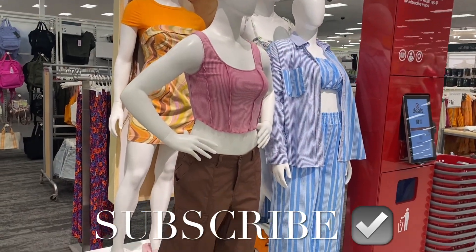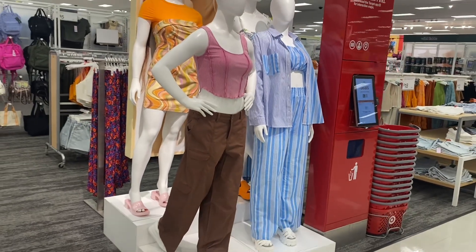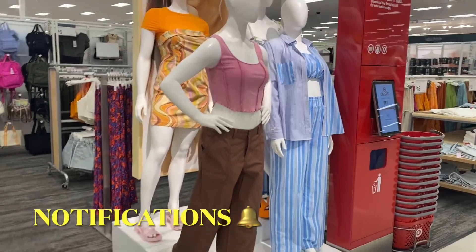Hey, welcome back to my channel. I'm at Target — I want to see what's new. I forgot to buy those sandals I really wanted, but they have some really cute stuff, so let's go take a look around.